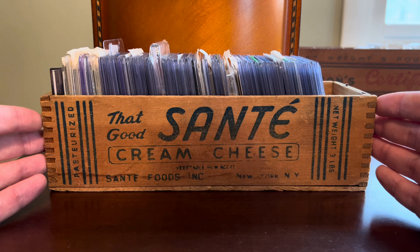That's going to be a wrap on part two of three — a look through the Sante Cream Cheese Box today. Tune back in in a couple of days for the third and final installment in this week-long cheese box series. Until then, I hope you're all enjoying the hobby. Take care.